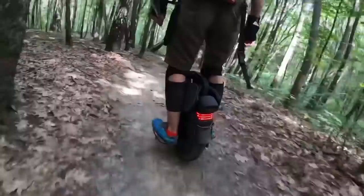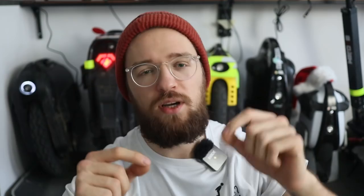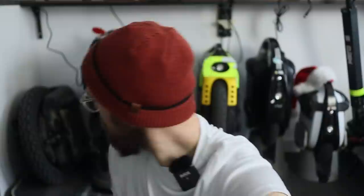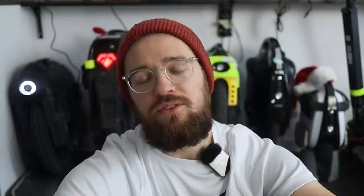A great part of the V11 is the ultra-high footplate placement, making it hard to scrape the pedals even when riding in forests or city streets with a small turning radius. It also looks stunning — a real head turner. People on the street will stop and stare. At a price of 2,000 euros, I can recommend the V11 for casual riders and commuters who really want a comfortable ride.